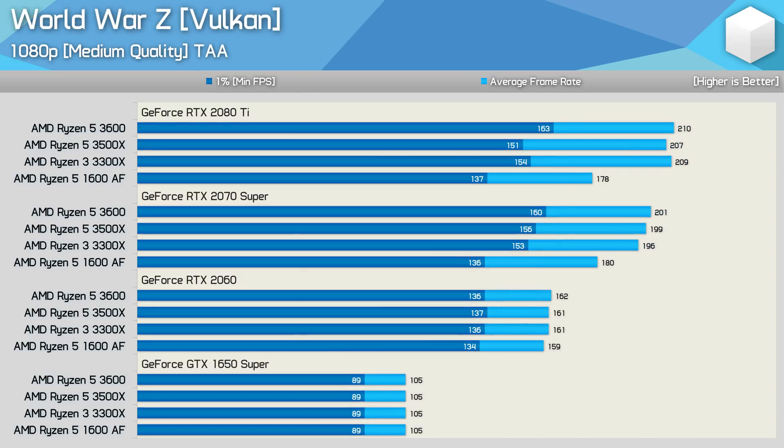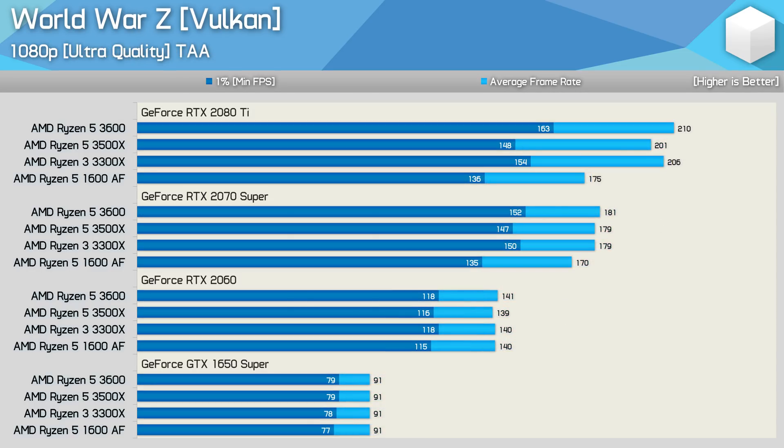Next up, we have the World War Z results, and here we find that the 3300X, 3600, and 3500X are all comparable in terms of performance with the RTX 2080 Ti and RTX 2070 Super. The 3600 was up to 6% faster, but no gamer will be able to spot the difference. Even the 1600 AF does very well, despite looking slow relative to the third-gen Ryzen parts — the 3300X was up to 12% faster. However, by the time we drop down to the RTX 2060, there's no difference to be seen and we're now heavily GPU bound. Increasing the visuals with the ultra quality preset sees very similar margins across the board.